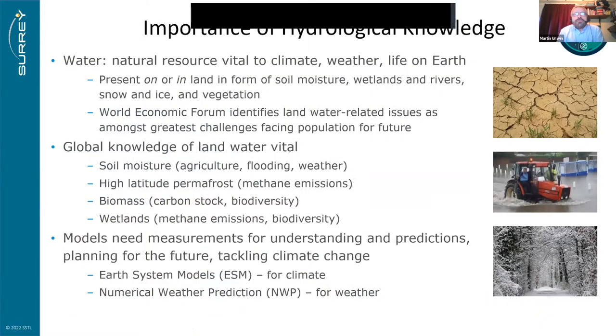Hydrological knowledge is vital for climate, weather, and life on Earth. It is present on or in the land as soil moisture, wetlands, rivers, snow, ice and vegetation. The World Economic Forum identifies land-water related issues among the greatest challenges facing the population. This knowledge is vital for permafrost emissions, biomass, carbon stock, and wetlands for methane emissions and biodiversity. Models need measurements for understanding, predictions, planning, and tackling climate change.